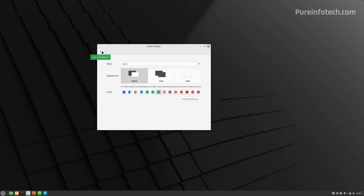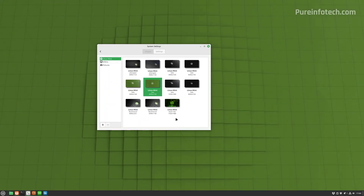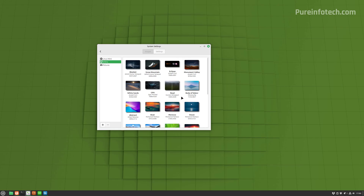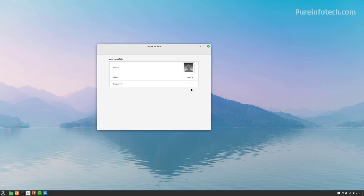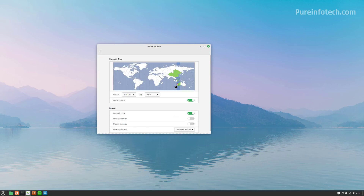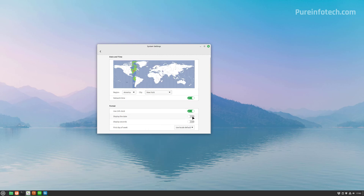You even have more options than on Windows. To change the background, go to Background and select the wallpaper you want to use. If you have images in the Pictures folder, you can select from there, or choose from the other available wallpapers. To change basic account details, go to that section where you can update your picture, name, and password. To update the time and date, go to that section and select your region. You can also choose to display the date on the taskbar.